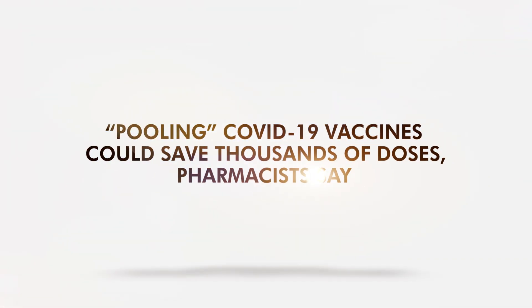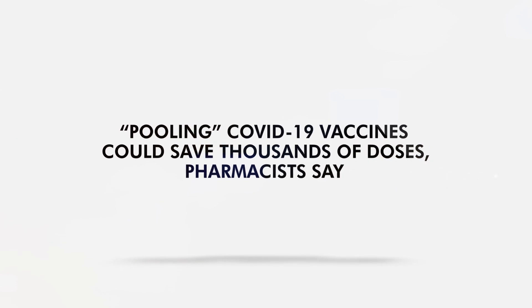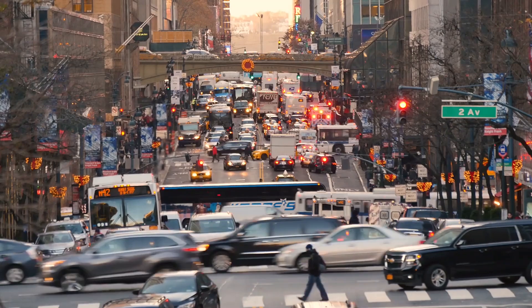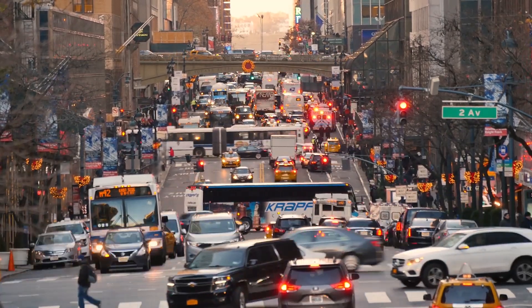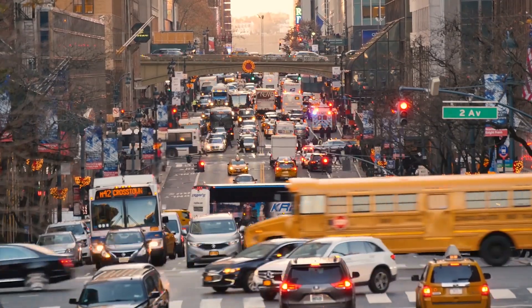Pulling COVID-19 vaccines could save thousands of doses, pharmacists say. In the US, cities are unable to keep up with the COVID-19 vaccine demand as people line up to get the jabs. This is the reason why pharmacists want to use a concept they usually apply when distributing other medications during shortages.